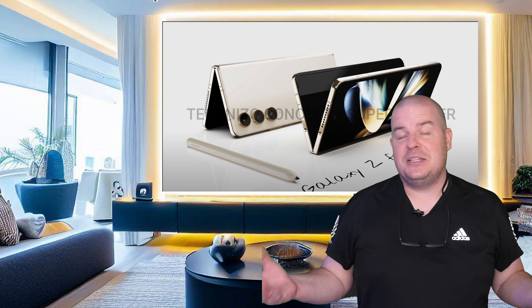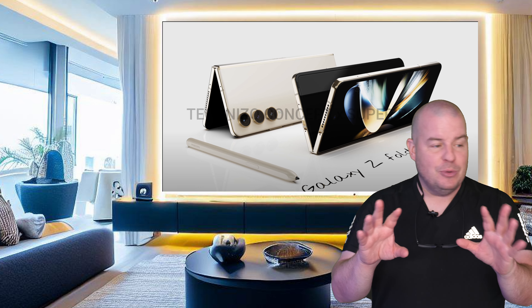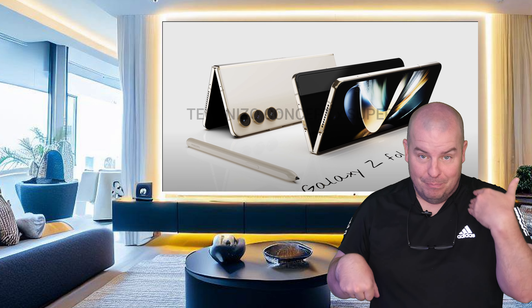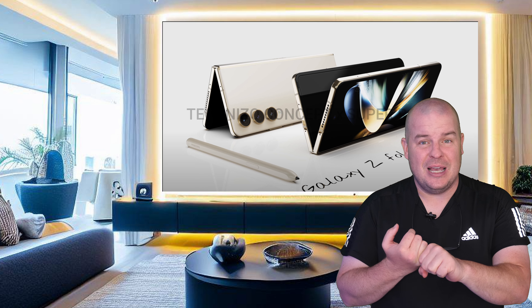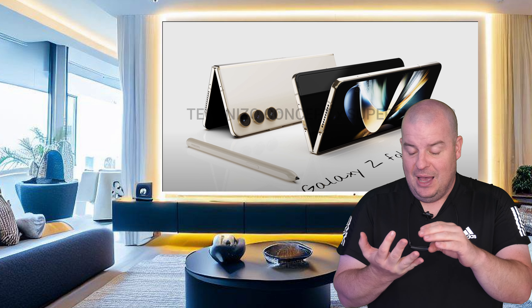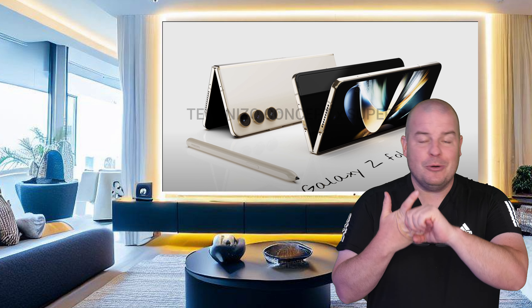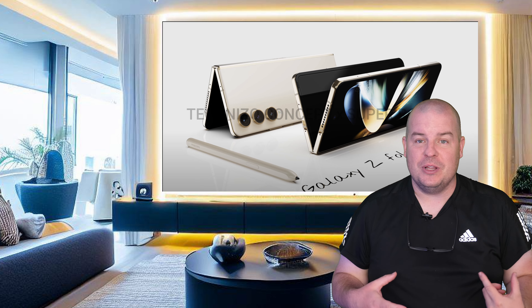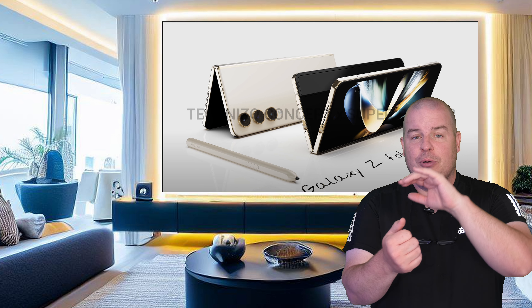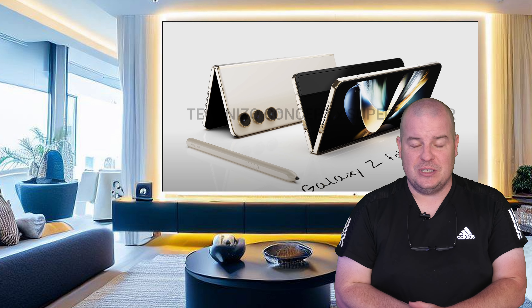That's not terribly exciting to me at this point with what I want from a foldable phone. I would love bigger displays, especially on the outside of the new Samsung foldables, which we're not going to get. The inside display — I wouldn't mind if it's bigger, but it doesn't have to be. I also want better cameras, better battery life, and more consistent performance. I want it to be a speed demon all the time, feeling like the fastest phone on the market. Some of those things haven't always been the best with the Z Fold 4.